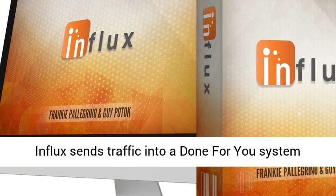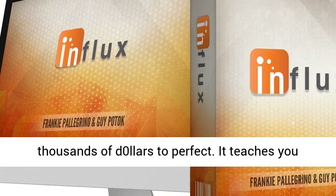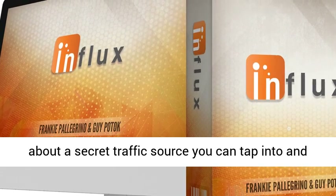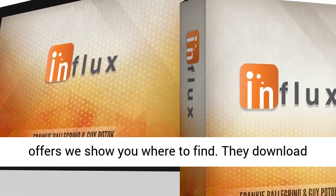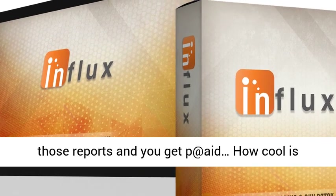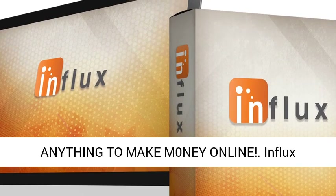Influx sends traffic into a done-for-you system that's taken Guy Potoc years to create and many thousands of dollars to perfect. It teaches you about a secret traffic source you can tap into and get thousands of daily visitors to the free offers we show you where to find. They download those reports and you get paid. How cool is that? In 2020 you don't need to sell anything to make money online.